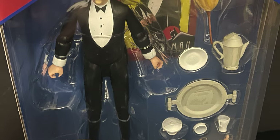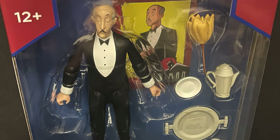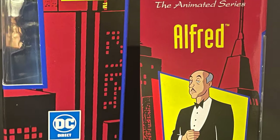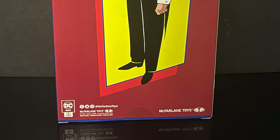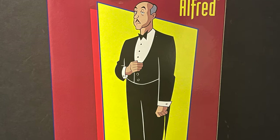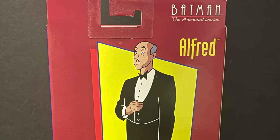The best part is he comes with all the accessories that the prior original release had. All over the box, which I absolutely love, is all the old artwork that's very reminiscent of the TV show, along with the Topps cards, which I collected as a kid myself.